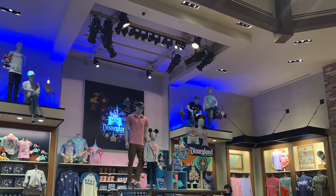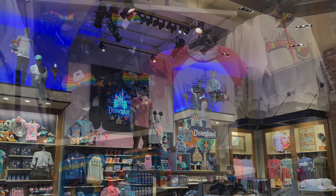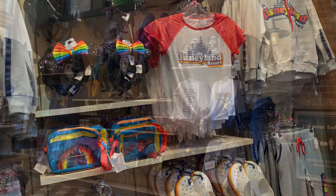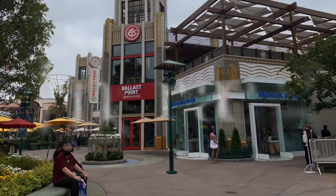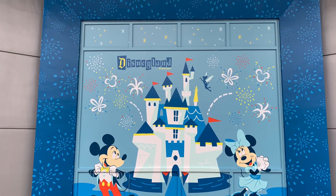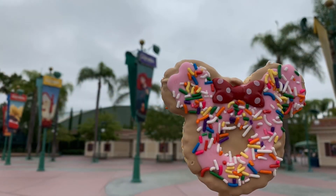Those Pixar ears are amazing, by the way. I didn't buy any ears this time — I've been secretly hoping that when the outlet stores open they'll have a lot of merchandise we missed from the winter and spring closures. I'm going to try to hit an outlet store and will share what I find.